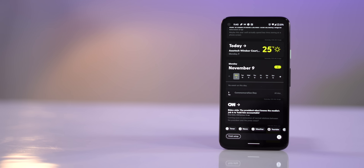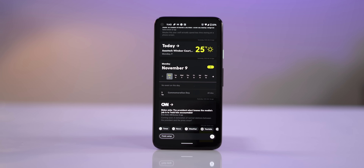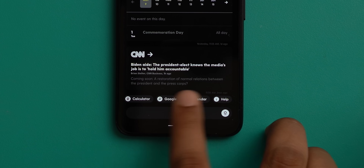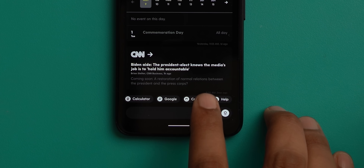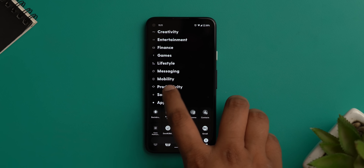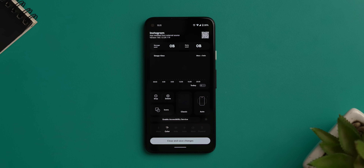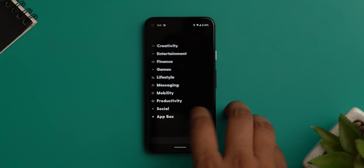A lot of new launchers have arrived, but the Ratio Launcher deserves a mention. Its minimal look is beautiful and it's aimed at cutting down your phone usage without being in your face about it. There are two pages: the Root (home screen) where you can check news, weather, play a YouTube video, jot a note, or set a timer; and a second page — the app drawer with categorized apps. You can press and hold an app to see usage stats. The monochrome look takes getting used to but is interesting.